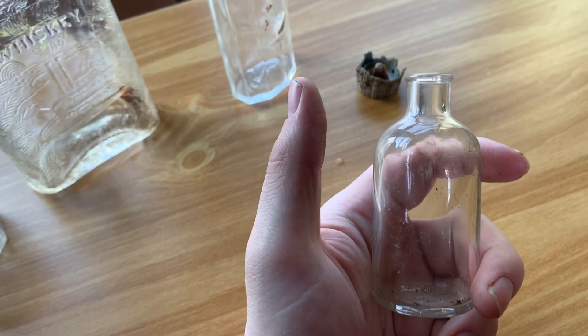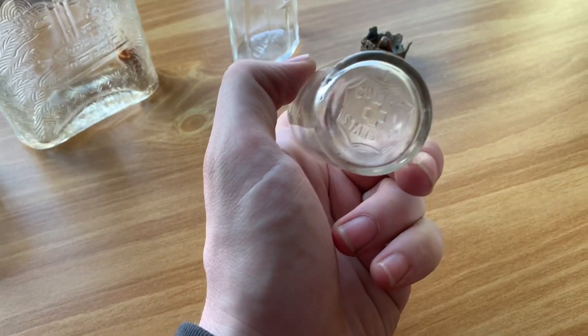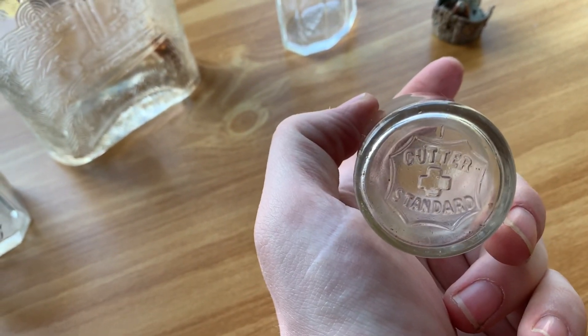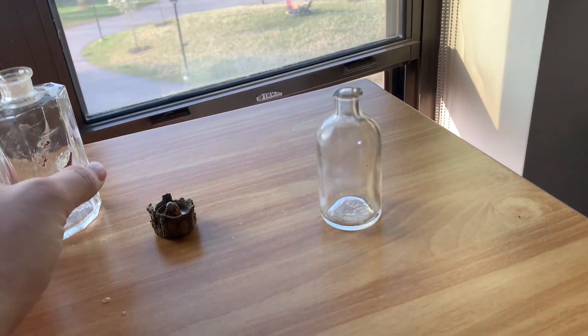First, there's this medical bottle. It says on the bottom it's a Cutter Standard. It would have been a reusable kind of medicinal bottle, if I'm not mistaken. I could not find much information on it, other than that Cutter made glassware for medical purposes — like laboratories and such. Not sure what I'm gonna keep them on. These all date to the 1930s, by the way.